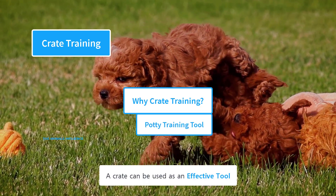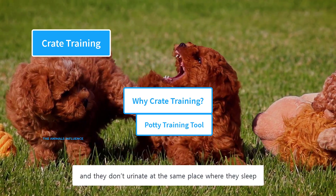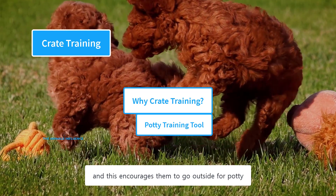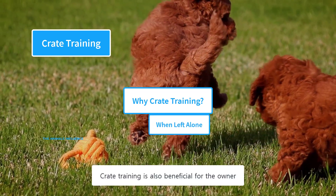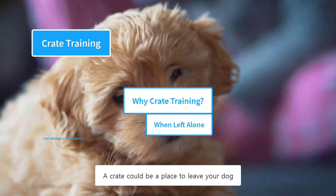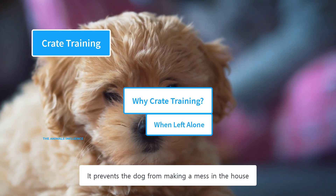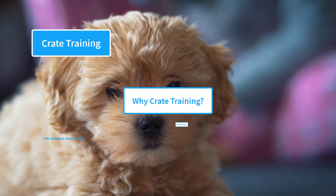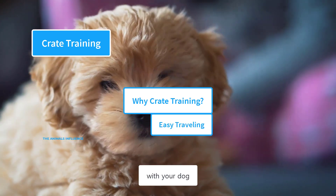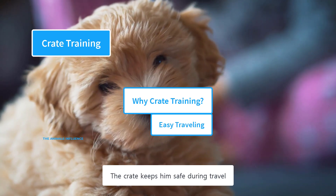A crate can be used as an effective tool for potty training, since dogs don't urinate where they sleep, which encourages them to go outside. Crate training is also beneficial for the owner — a crate could be a place to leave your dog whenever you have to go out for a short time, preventing the dog from making a mess. Crate training also allows you to travel comfortably with your dog, as a crate-trained dog can be easily transported and kept safe during travel.